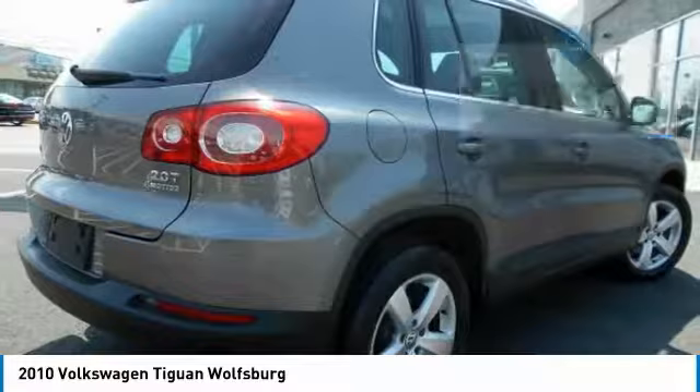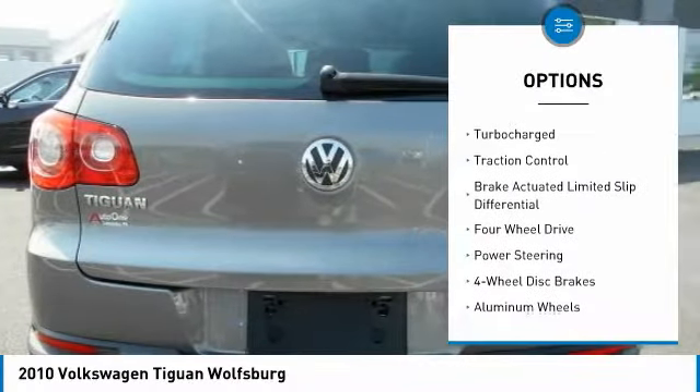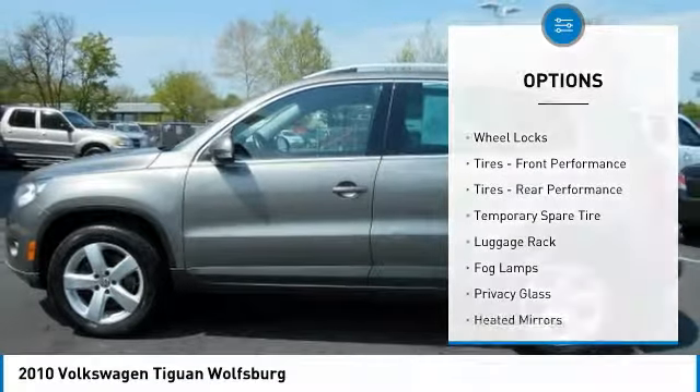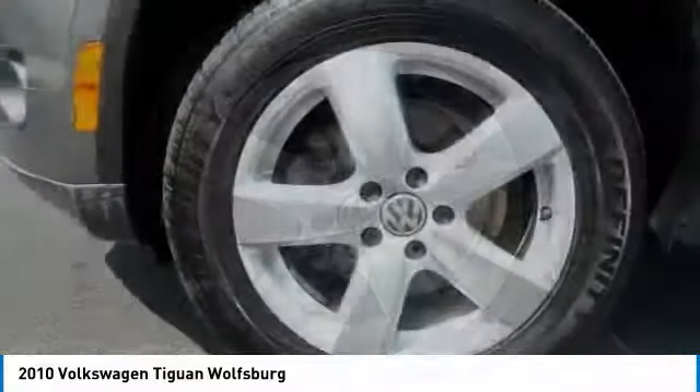Here are some of this vehicle's great options: stability control, keyless entry, CD changer, anti-lock braking system, traction control, steering wheel audio controls, leather-wrapped steering wheel, Bluetooth, adjustable steering wheel, and driver airbag.